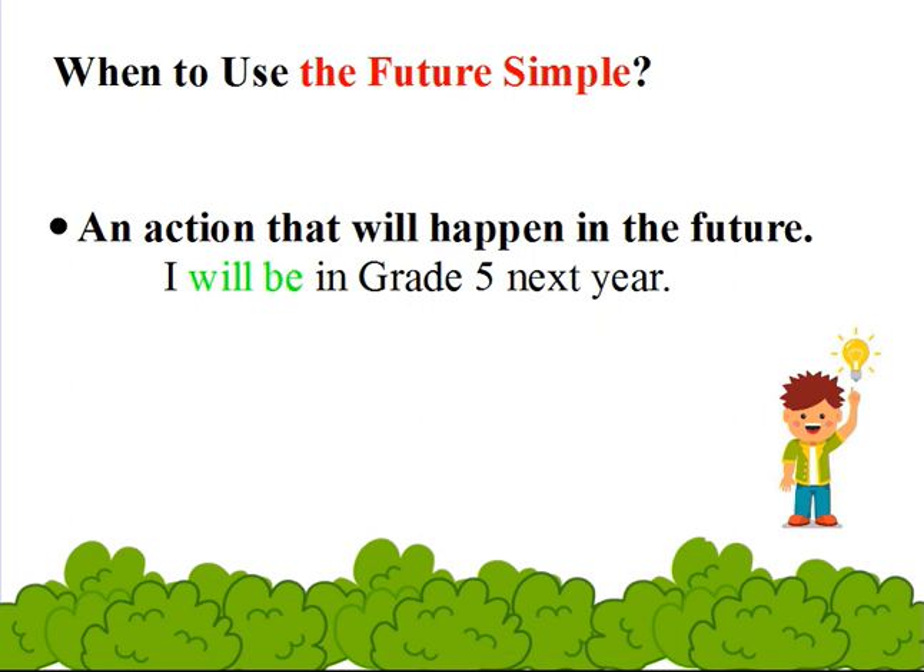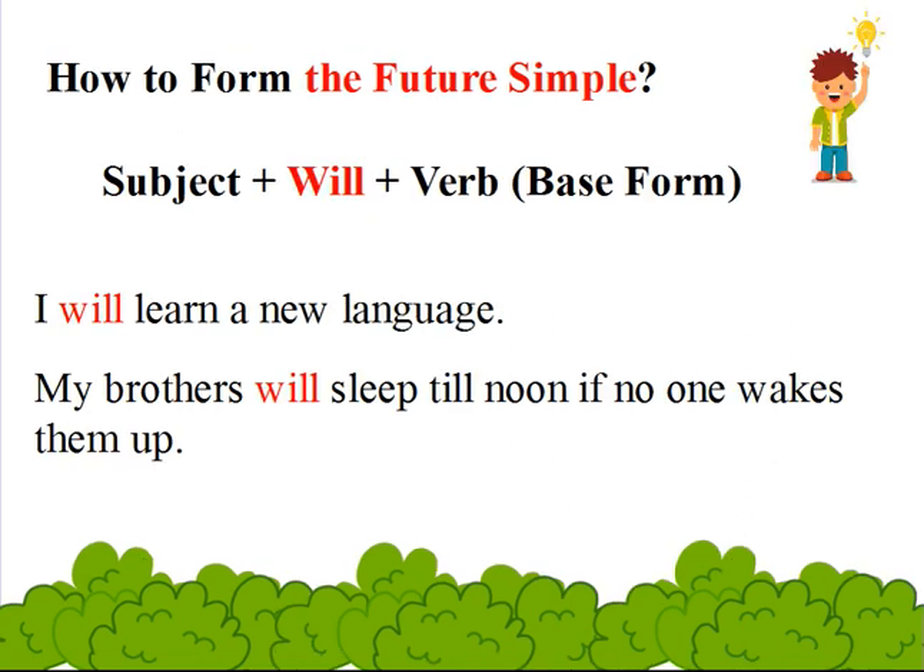The future simple is a verb tense that's used to talk about things that haven't happened yet. When to use it? An action that will happen in the future — for example: I will be in grade 5 next year. How to form the future simple? Subject plus will plus verb in the base form.